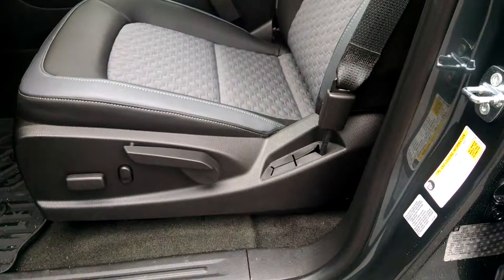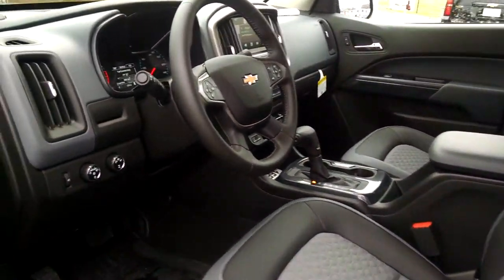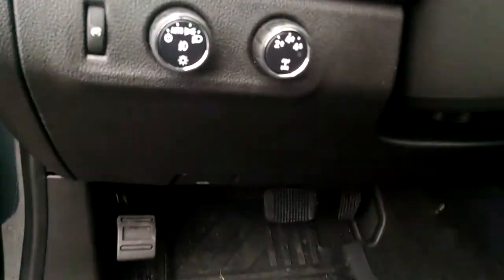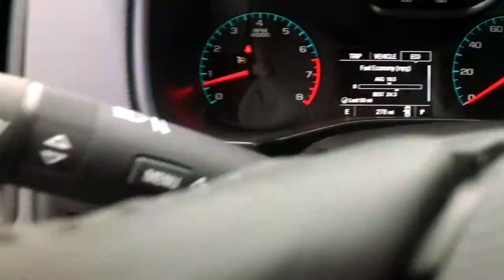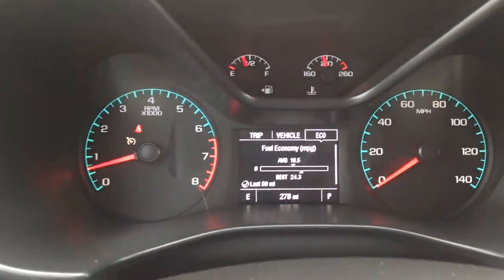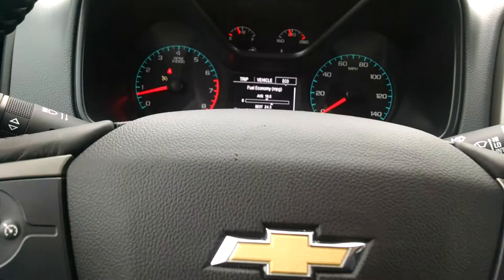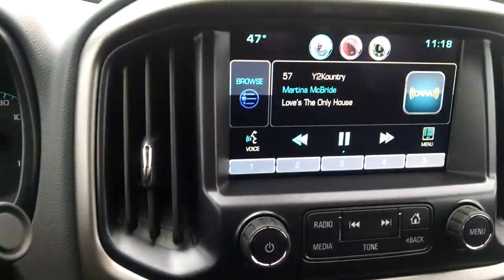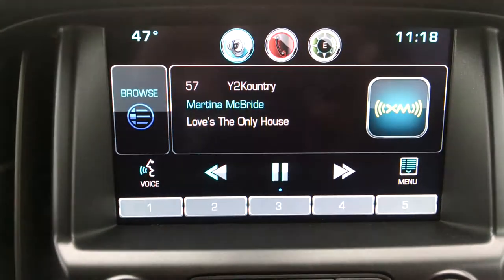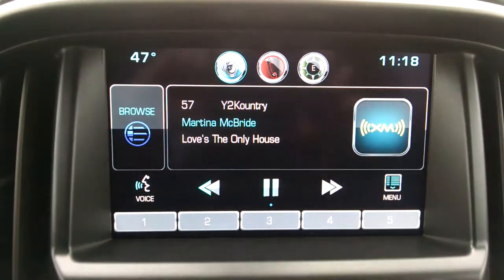Here is your power window lock and seat as well. Automatic headlights as well. This is the 8 inch MyLink system.